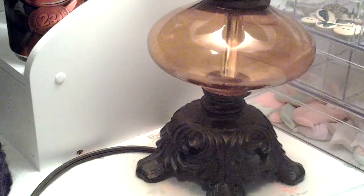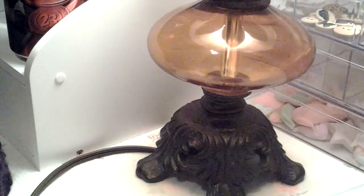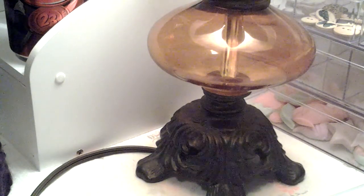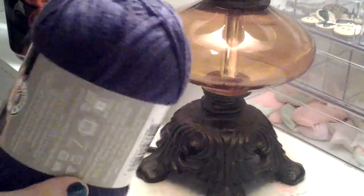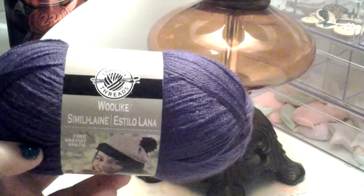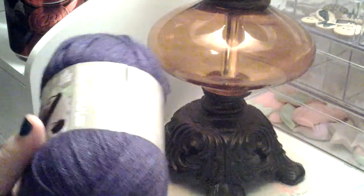My husband wanted me to make him a vest with this yarn, so I picked up eight of them. Those were $1.99 and then with the 25% off it was like $1.50 per skein, so it wasn't that bad.